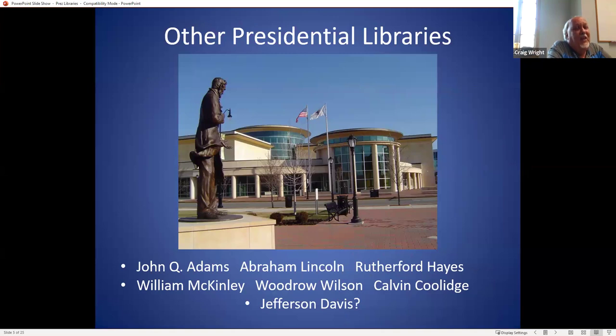There are also presidential libraries not run by the National Archives. Abraham Lincoln's library in Springfield, Illinois is run by the state. Most of these non-federal ones are run by the state. Jefferson Davis, since he was president over some of the states during the Civil War, also has a library. Most of these non-federal libraries don't have the actual papers — they are really more museums, designed to help tourism in their locations.